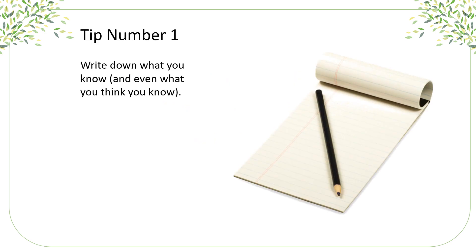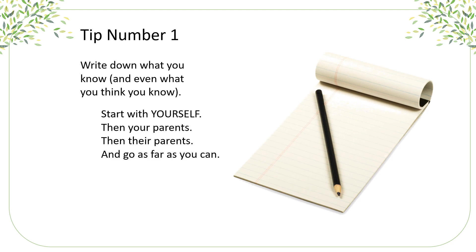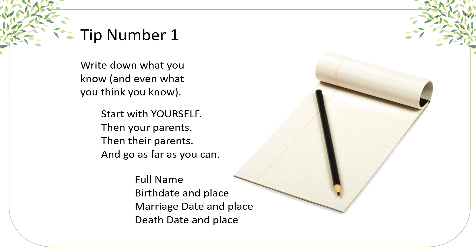Tip number one: get out your paper and pencil and write down what you know and even what you think you know. Start with yourself, then your parents, then their parents, and go back as far as you can. The kinds of things you want to write down are their full name, birth date and place, marriage date and place, and death date and place. This is what we call vital records.